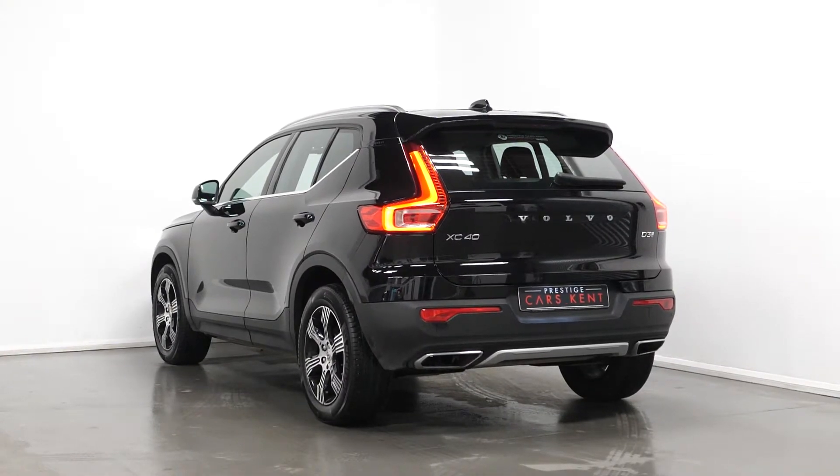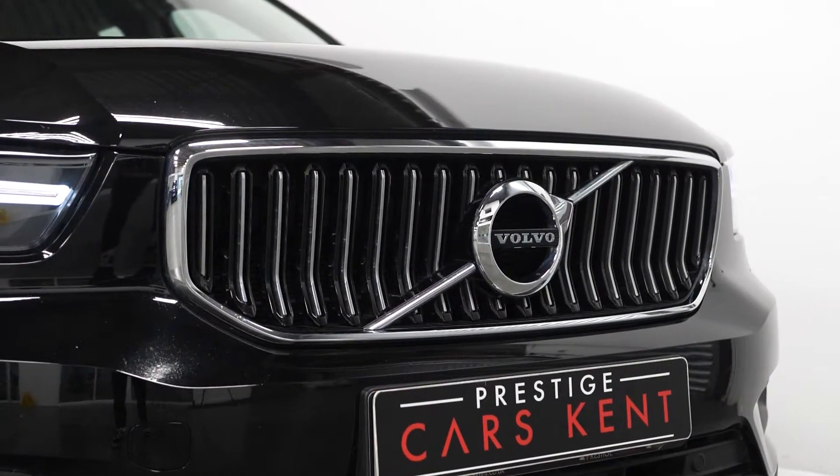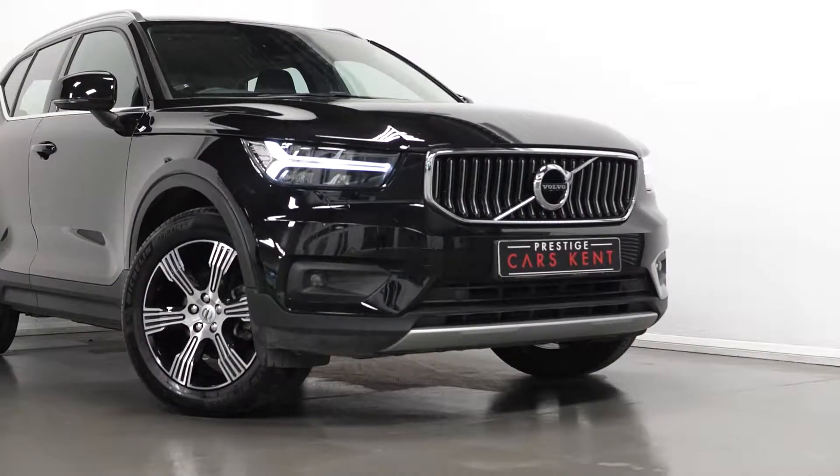The car is finished in black stone solid paintwork. You've got the high gloss black front grille with the chrome inserts, your chrome window surrounds, your silver roof rails, and the silver skid plates.